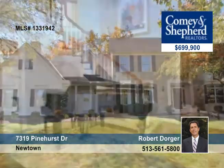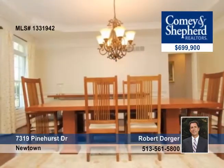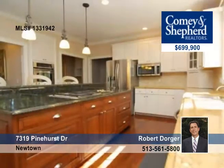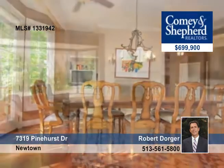No detail has been overlooked in this inspiring five-bedroom, four-bath home with fine finishes in every room. It treats you to coffered custom ceilings, two staircases, fine moldings, millwork and built-ins, and uncommon upgrades throughout.